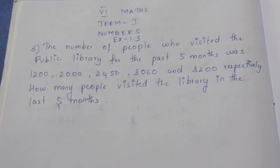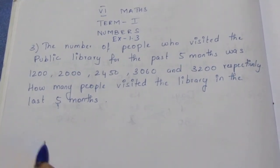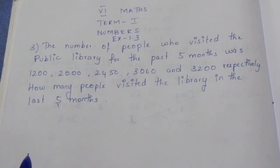Hello viewers, I am ITALI. In the 6th Max Term 1, numbers exercise 1.3, or 3rd term in the video.